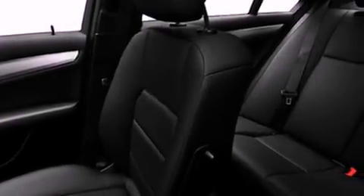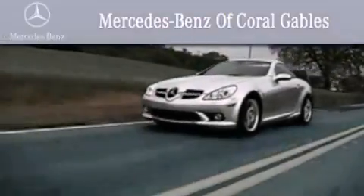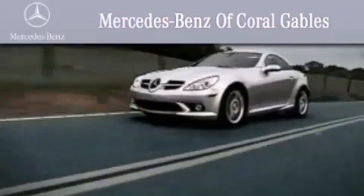We hope you found this video informative. Please contact us today. We are South Florida's oldest and most prestigious Mercedes-Benz dealer, winner of nine consecutive best of the best awards.